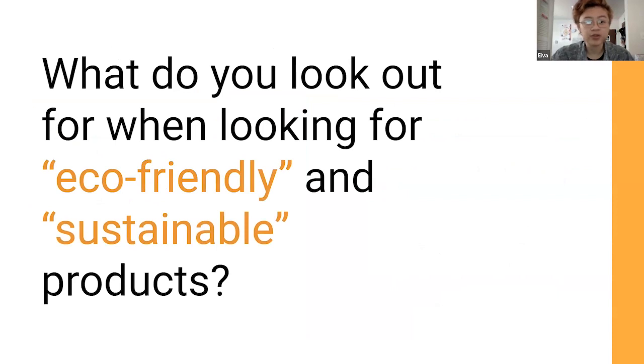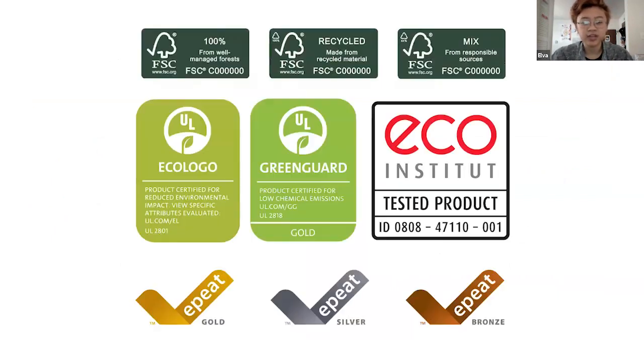When looking for eco-friendly or sustainable products, I mostly look for certifications — these aren't all of them, there are quite a few more, like LEED, which is used for buildings. But these are the ones I've seen when looking for products. For paper or wood, it would be FSC certifications. EP would be for products such as printers. And UL, Ecologo, and Green Guard would cover substrates.